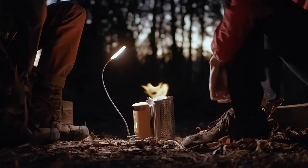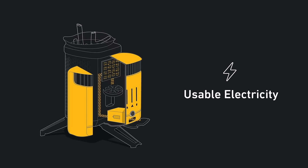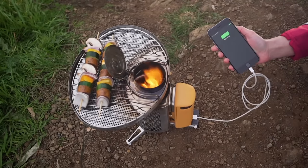Meet the next generation of fire with the BioLite Camp Stove 2 Plus, a portable wood-burning stove that creates smokeless flames while generating usable electricity, so you can cook your meals and charge your devices all at the same time.